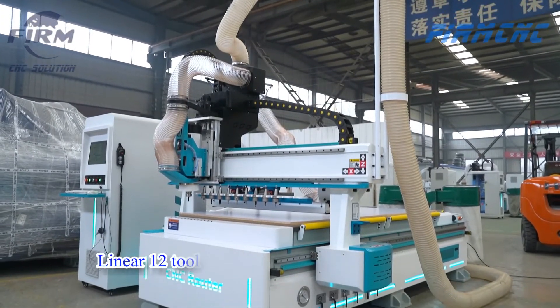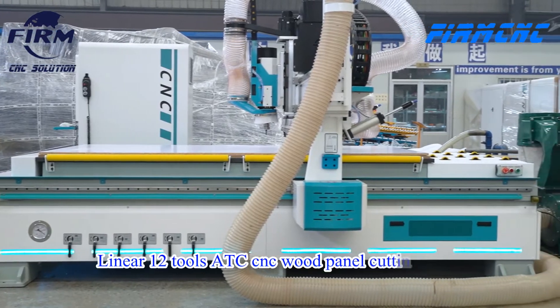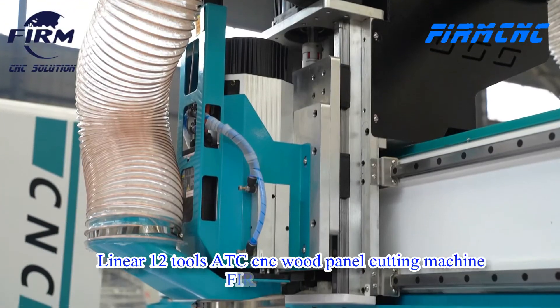ATC CNC router with linear auto tool changer — 12 tools, can choose 10 tools, 8 tools, 6 tools, etc.